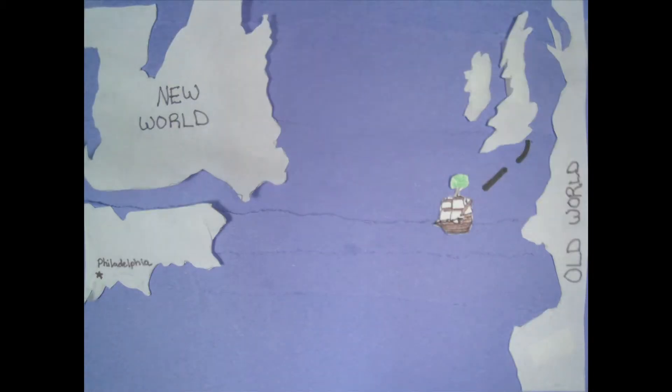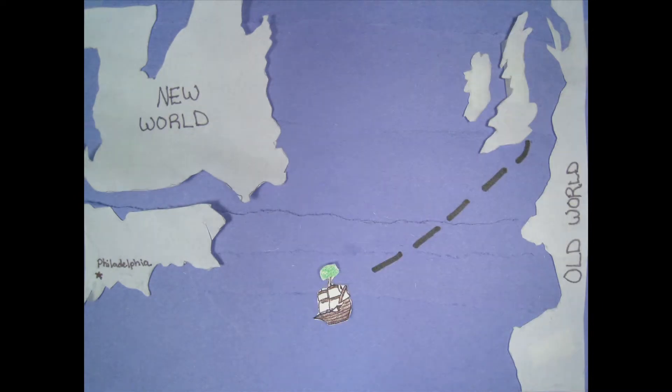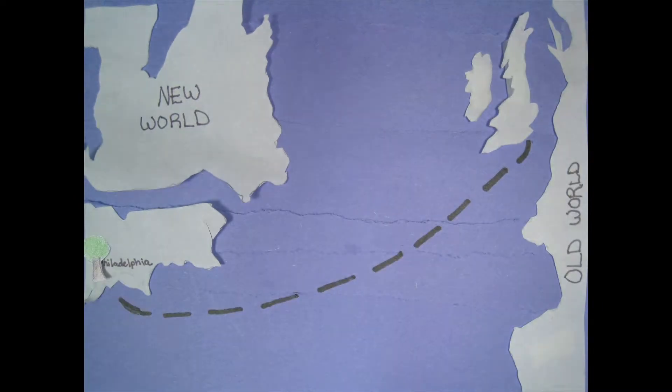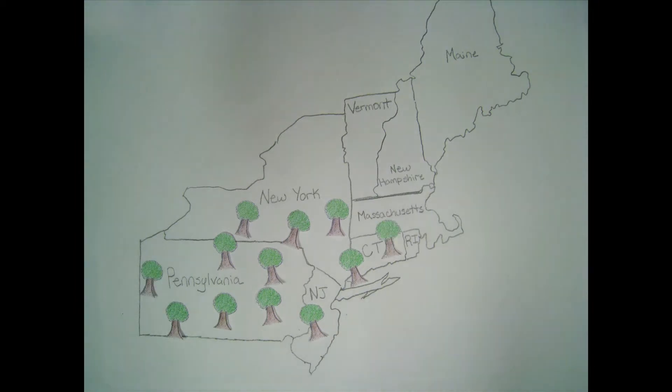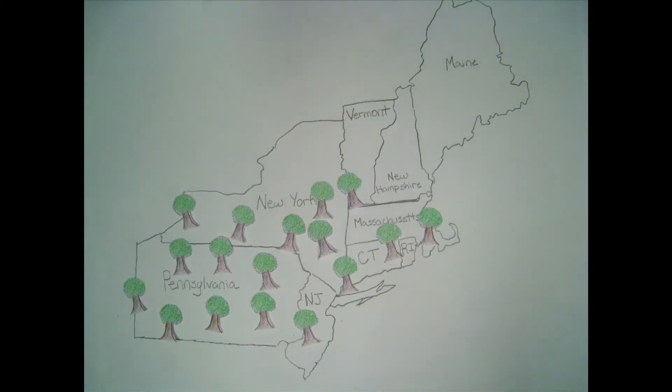The Norway maple was first introduced to the U.S. through colonial Philadelphia in 1756. The maple was widely planted for its positive qualities, spreading throughout the northeastern U.S. — you can even find them on Princeton's campus.